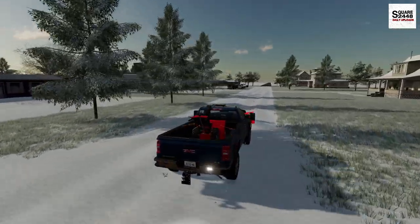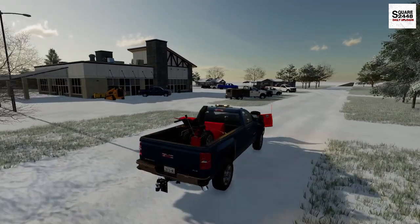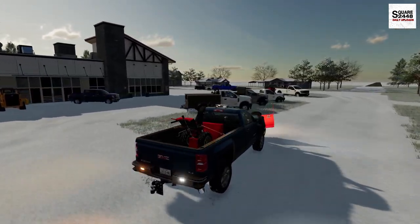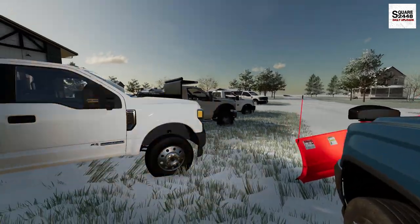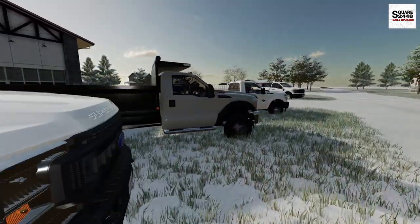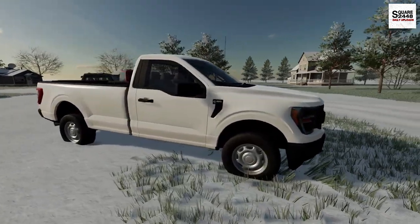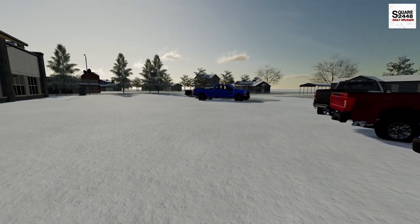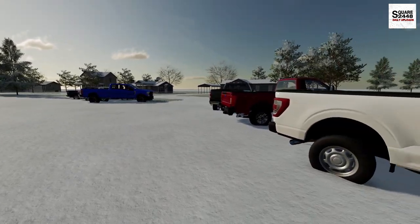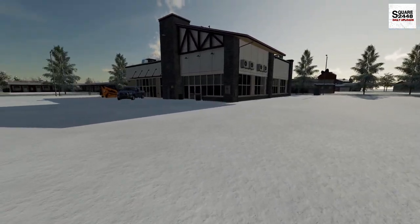This is going to be my first time plowing the Ford dealership, which I am super excited about. We definitely have to try our best — it might be a little bit rusty. Look at that — there are so many Ford pickup trucks here. We've got some bigger Super Duties and some F-150s. The big thing with a parking lot like this is we have to push the snow away from the vehicles and away from the building. It's going to be a bit tricky.